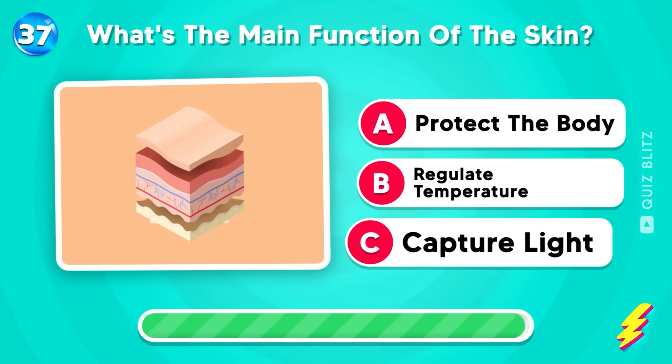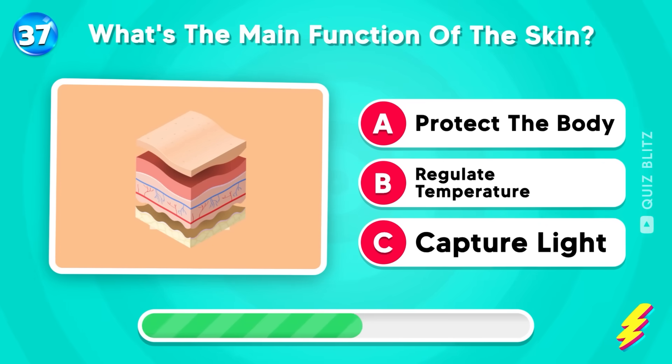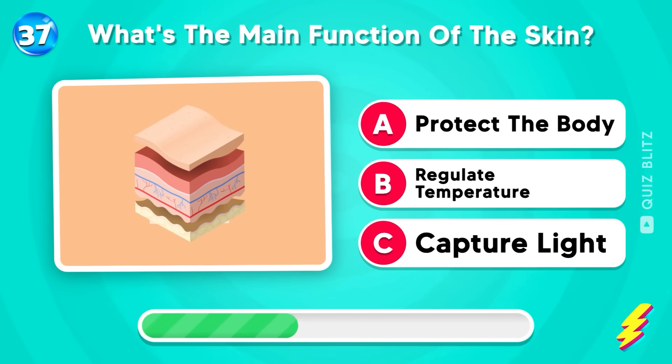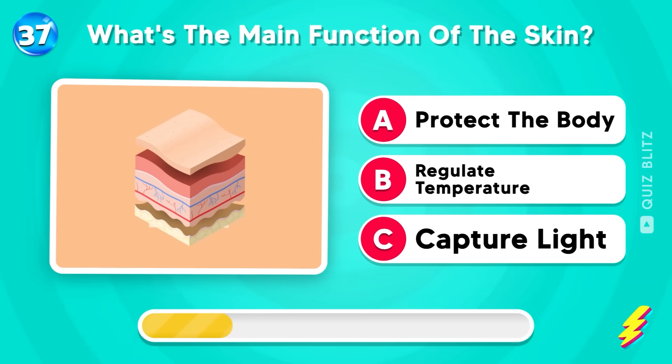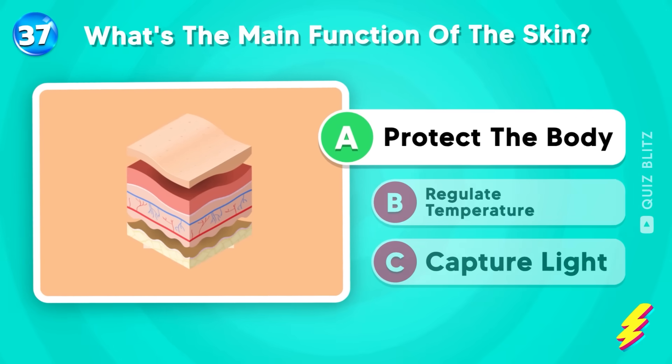What's the main function of the skin? Protect the body, regulate temperature, or capture light? It protects the body.